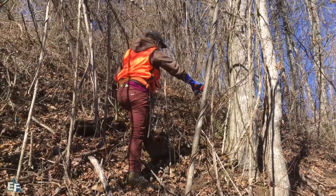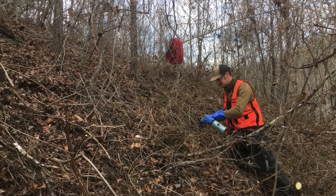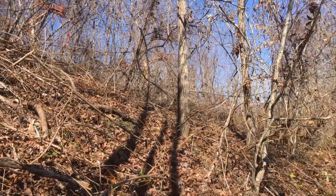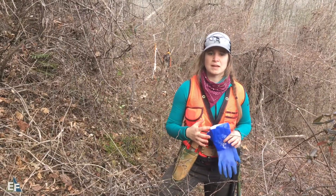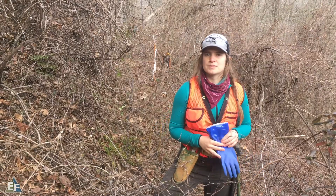What we're doing is kind of a mixed method approach. We've done cut stem of bittersweet around the outer rim of this big patch, and we're going to come back later on in the late spring, early summer and foliar spray all the stuff that's chest height or below in the middle here to get it treated.